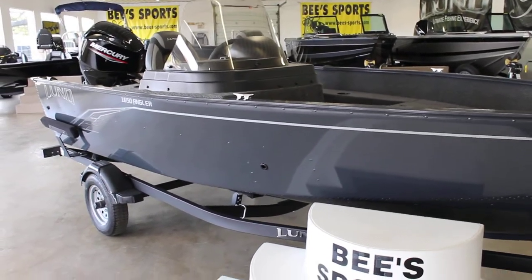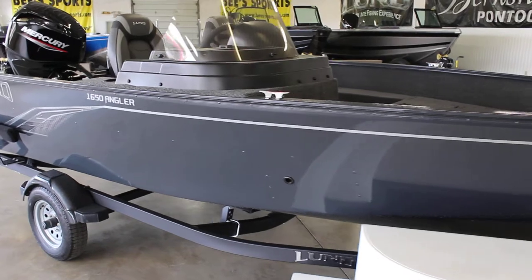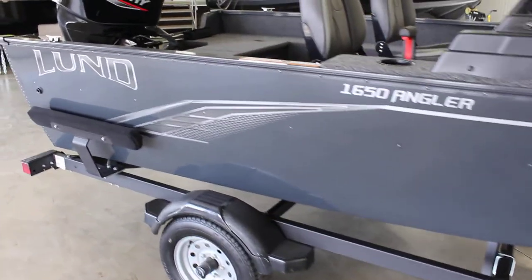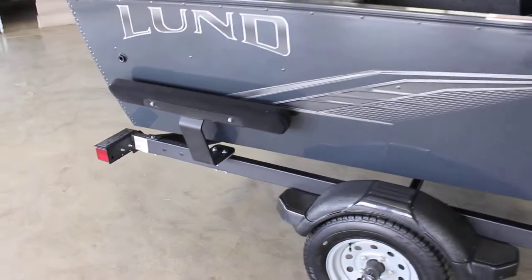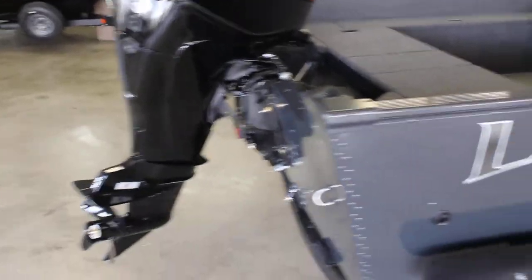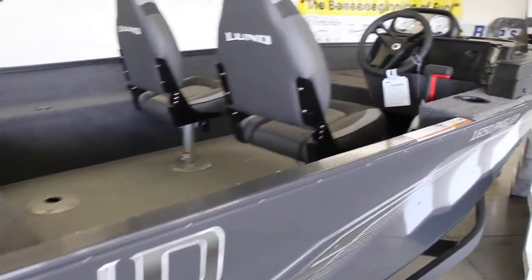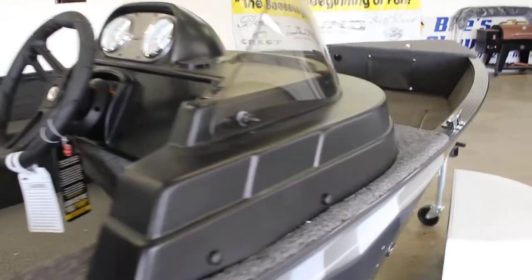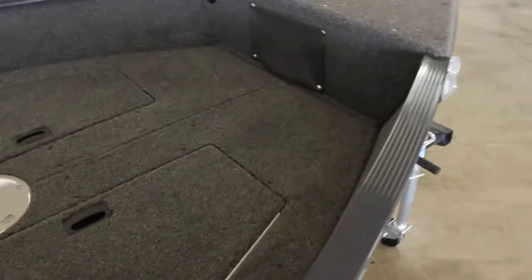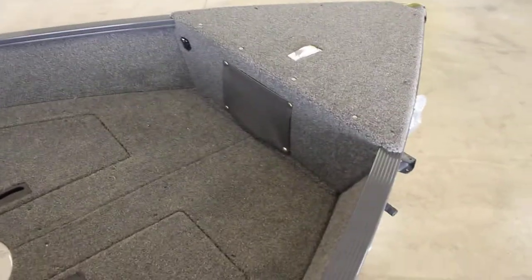This boat is also going to be available in the Sport model as well — we will have that for you here shortly. It comes with a Shorelander trailer with load guides, bunk style, and a 50 horse Mercury 4-stroke. This boat is 16 foot 5 inches long and 80 and a half inches wide, so just a little bit bigger than the Fury, but not as big as the Rebel.